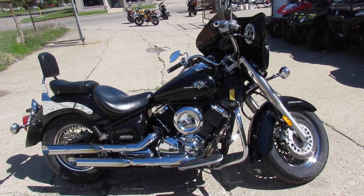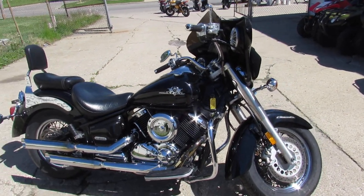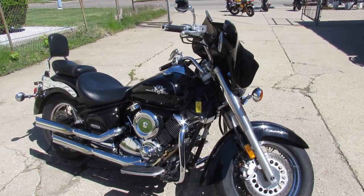Hey guys, it's ApprovalPowerSports.com here. It is 80 degrees out today, everybody's riding — we got customers riding home.